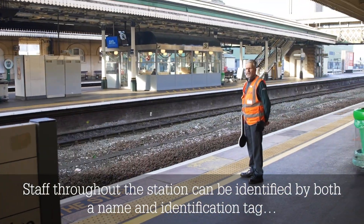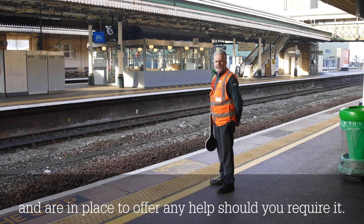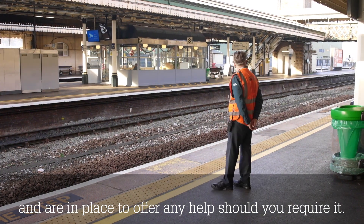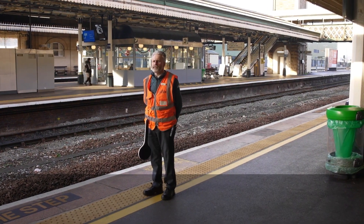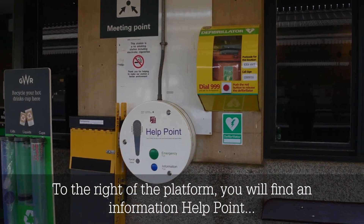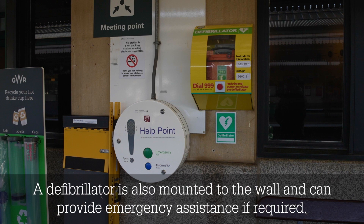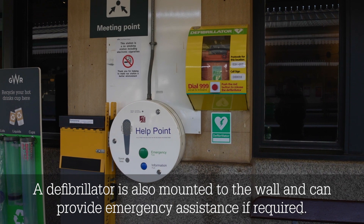Staff throughout the station can be identified by both a name and identification tag, and are in place to offer any help should you require it. To the right of the platform, you will find an information help point which can give you train information. A defibrillator is also mounted to the wall and can provide emergency assistance if required.